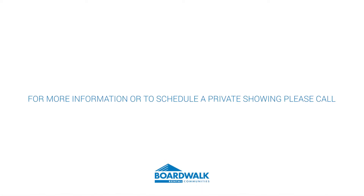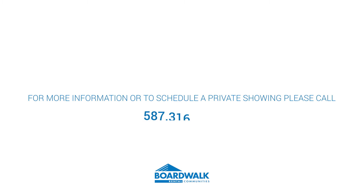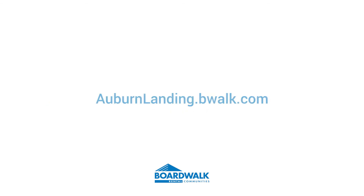For more information or to schedule a private showing, please call 587-316-7351 or visit auburnlanding.bwalk.com.